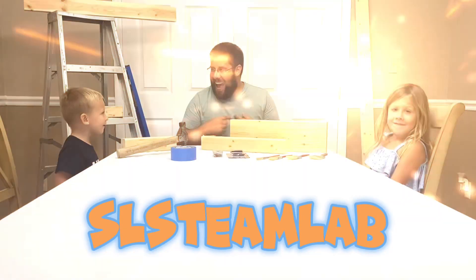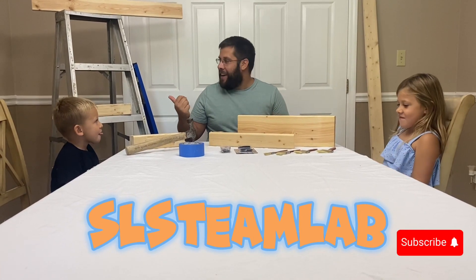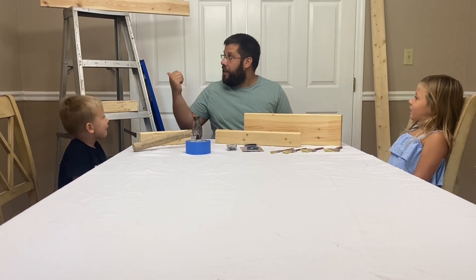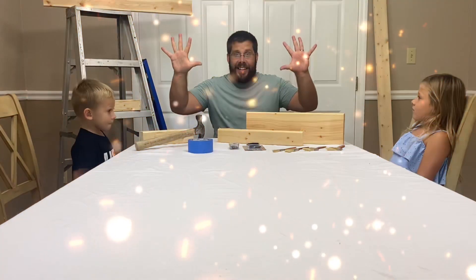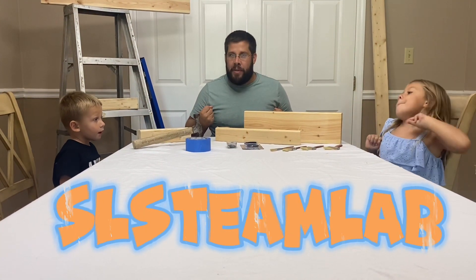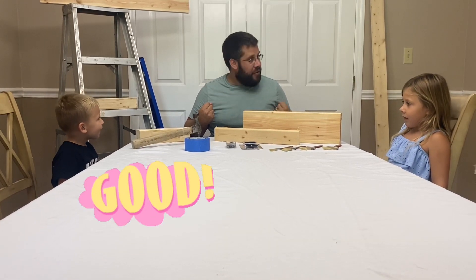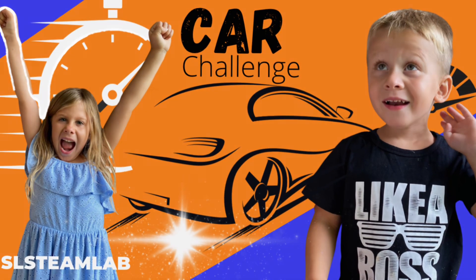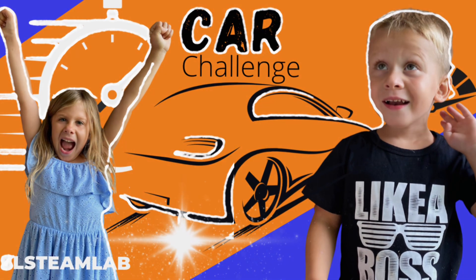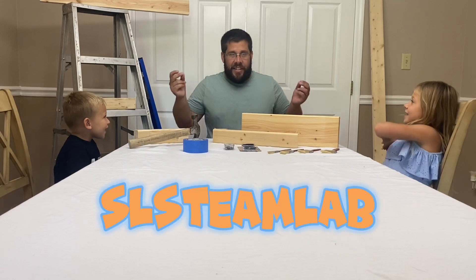Hey guys, it's me Zach and we're in the middle of doing some home renovations. We've got all this stuff all around and I was thinking, how cool would it be if we use some of these materials, our hands, and some of our SLS team magic to do some awesome activities today. Are you ready to do some cool things with Sydney and Layton? On three, say SLS team lab — one, two, three, SLS team lab!